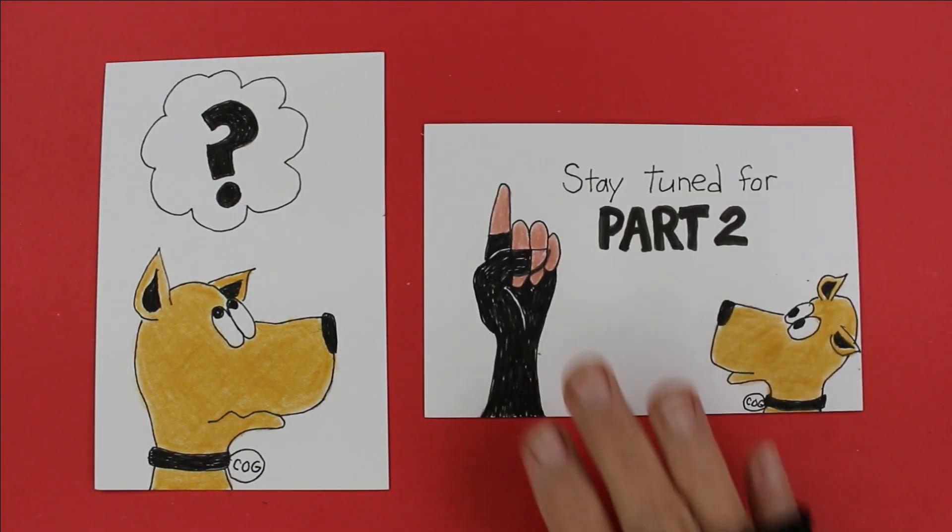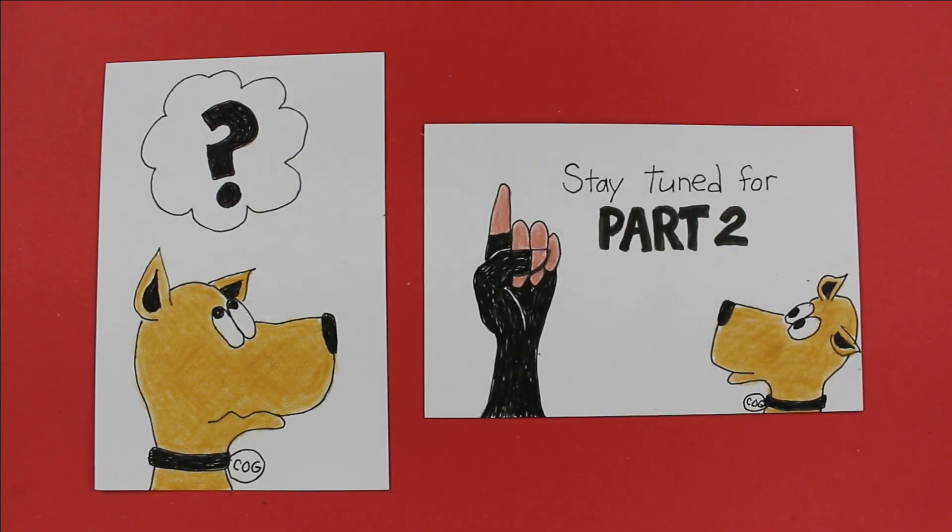To find out, watch Electrify Everything, Part 2.